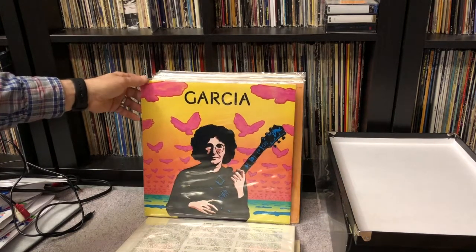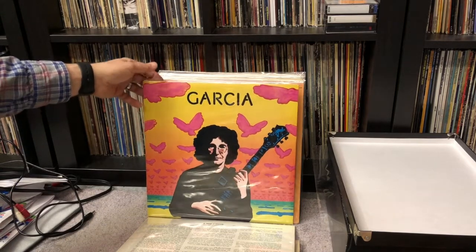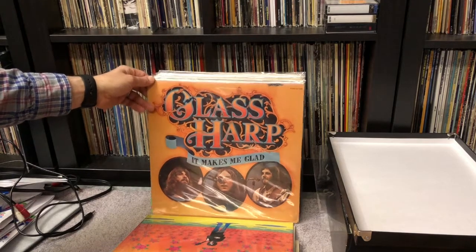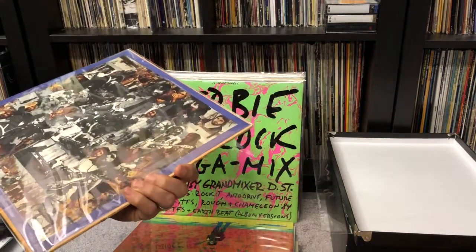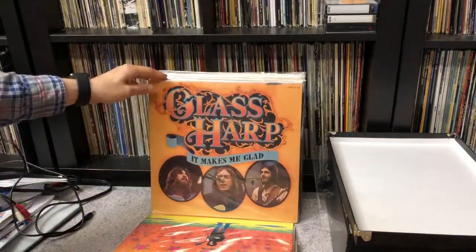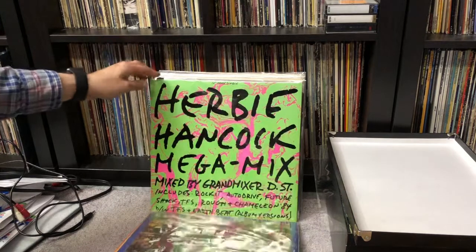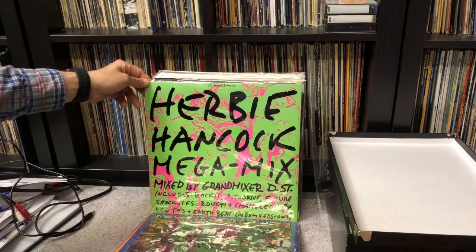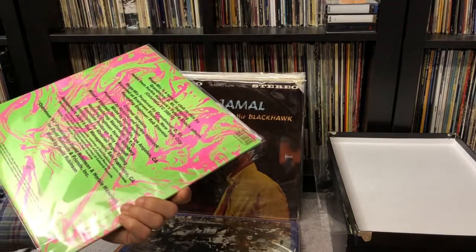Jerry Garcia in one of his solo albums — this one appears to be called Garcia but it's actually called Compliments because it's almost all cover tunes. Glass Harp, a Cleveland band called It Makes Me Glad, with Phil Kagey on guitar, Daniel Pecchio on bass — a legendary Cleveland band from the 70s. Herbie Hancock, Megamix, 12-inch single released with the success of the Future Shock album. This isn't the greatest but it's got some cool stuff on it. Ahmad Jamal at the Blackhawk — this is the last album that Israel Crosby played bass on; he passed away soon after the recording of this.